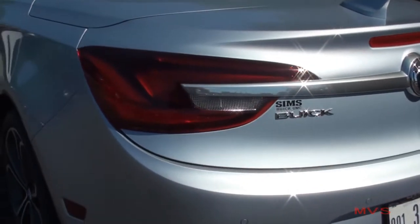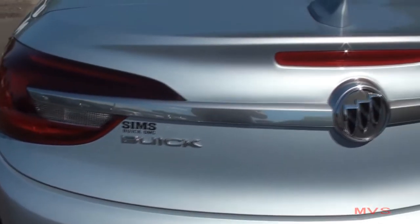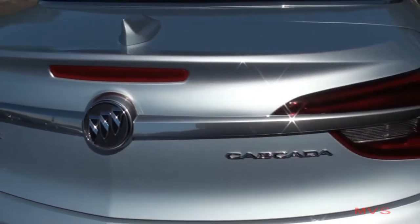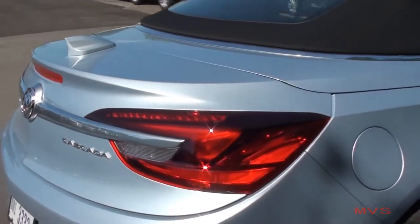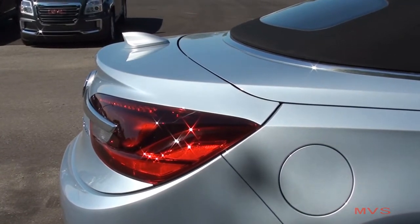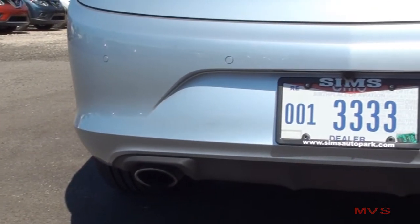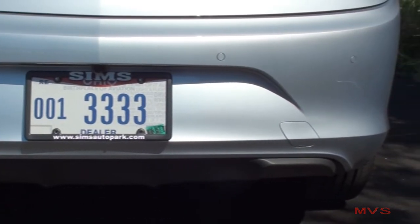The back of the Cascada includes LED tail lamps joined from side to side by a large trim belt. The top of the decklid also includes a color-matching shark fin radio antenna. The rear bumper includes rear parking assist sensors and one exhaust port placed within black body cladding.